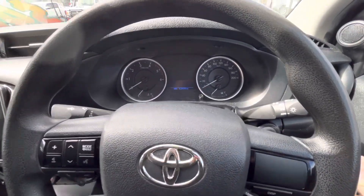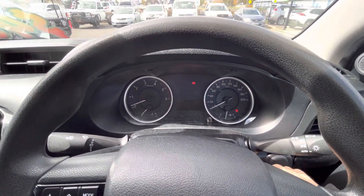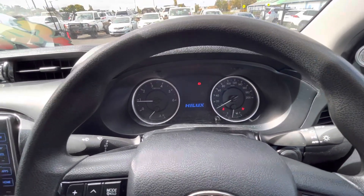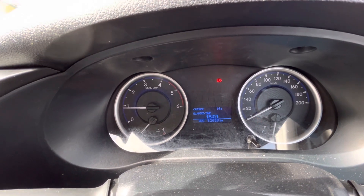Coming in to start the car. As you can see, there are no warning lights on the dash apart from the handbrake and the seatbelt light.